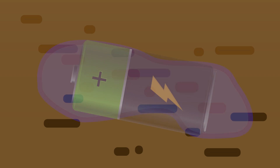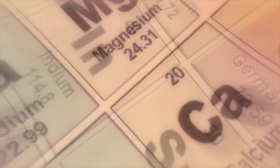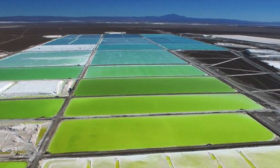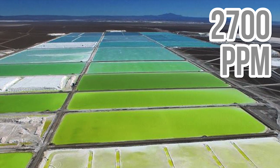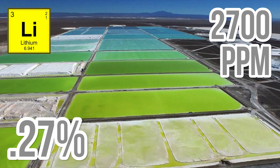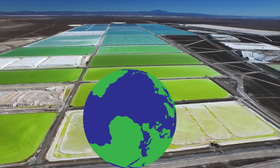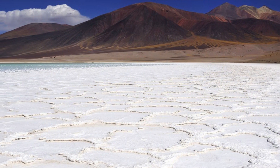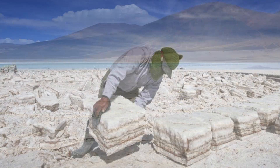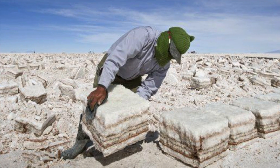Digging even deeper into how the subsurface brine is transformed from a salty liquid into the world's best batteries, we're met with a whole lot of science. The lithium brine concentration is on average 2700 parts per million, meaning the brine is 0.27% lithium. While that may not sound like a lot, it's one of the highest natural concentrations anywhere in the world. Much of the ground in the area is made up of lithium and other salts which leach into the subsurface moisture and is then extracted for refinement into batteries.